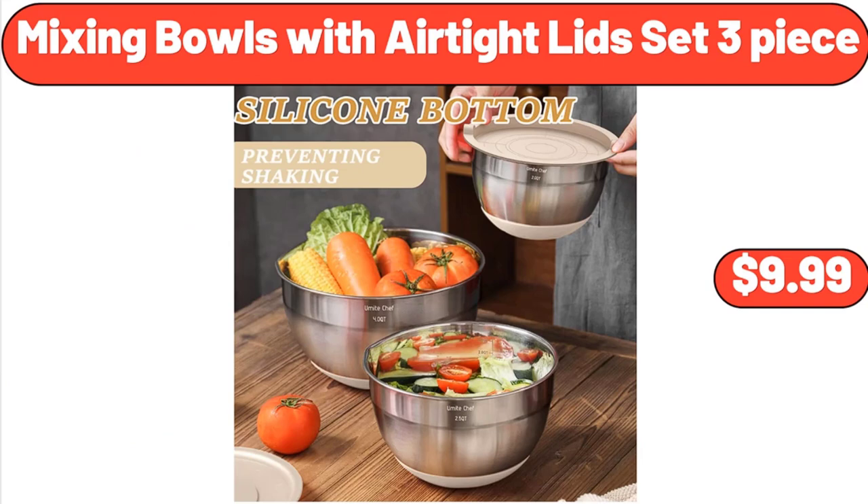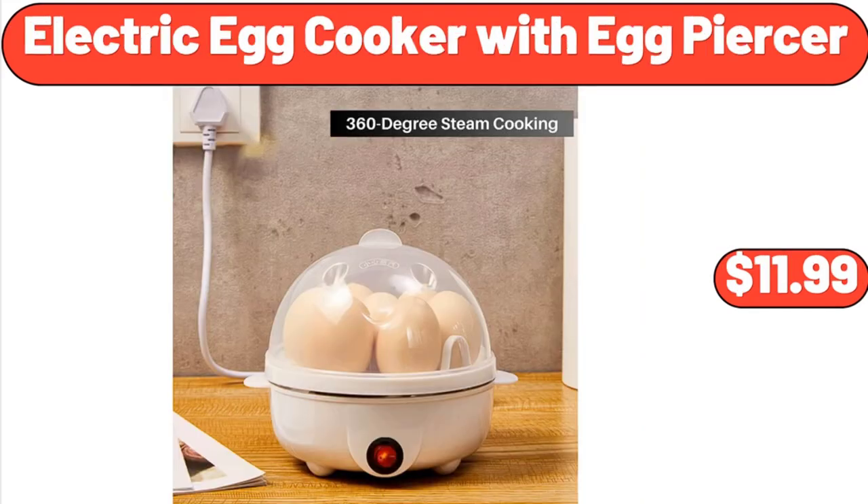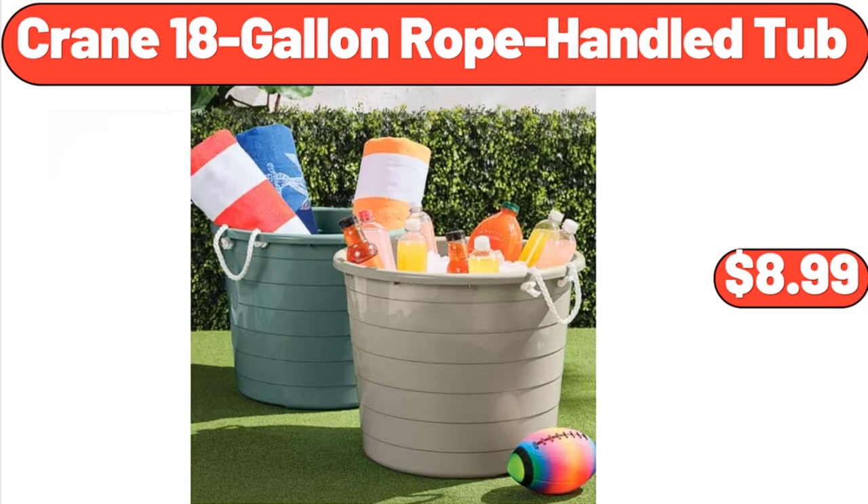Mixing Bowls with Air-Tight Lids Set, 3-Piece, $9.99. Teapot Whistling Kettle with Wood Pattern Handle, $22.99. Electric Egg Cooker with Egg Piercer, $11.99. Royal Class Men's Footbed Sandals, $12.99.